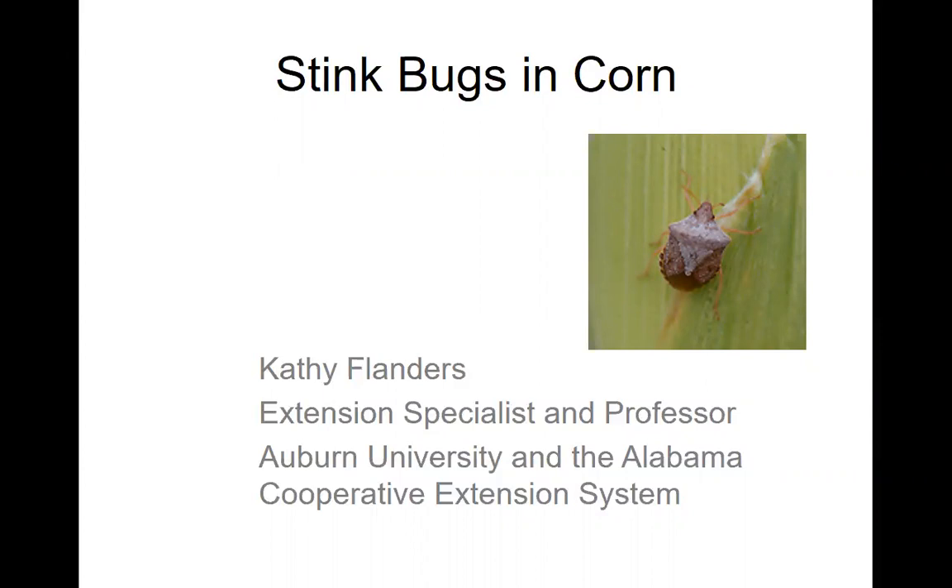My name is Kathy Flanders and I want to talk a little bit about managing stink bugs in corn in Alabama.